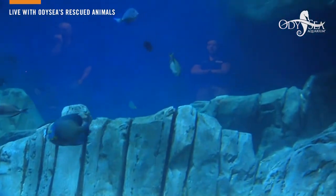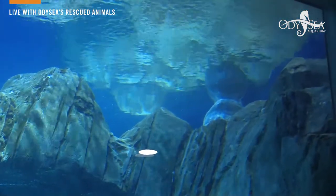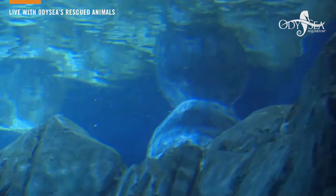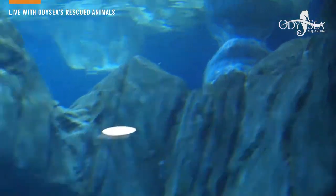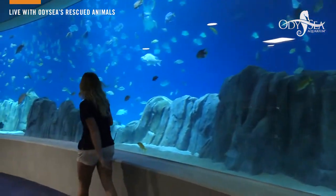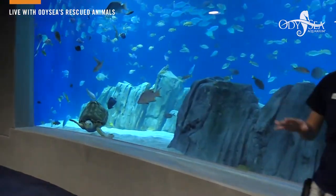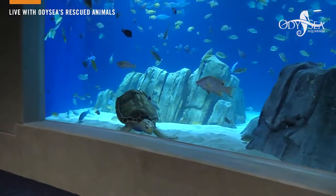Up top is Greta, one of our greens. She actually has a pretty bad case of bubble butt so she stays on the surface pretty frequently, but I'll explain what bubble butt is in just a second. Let me introduce you to our most famous member — this is Charlie. She is a loggerhead turtle, about 140 pounds, and she just woke up. She's a very active turtle.